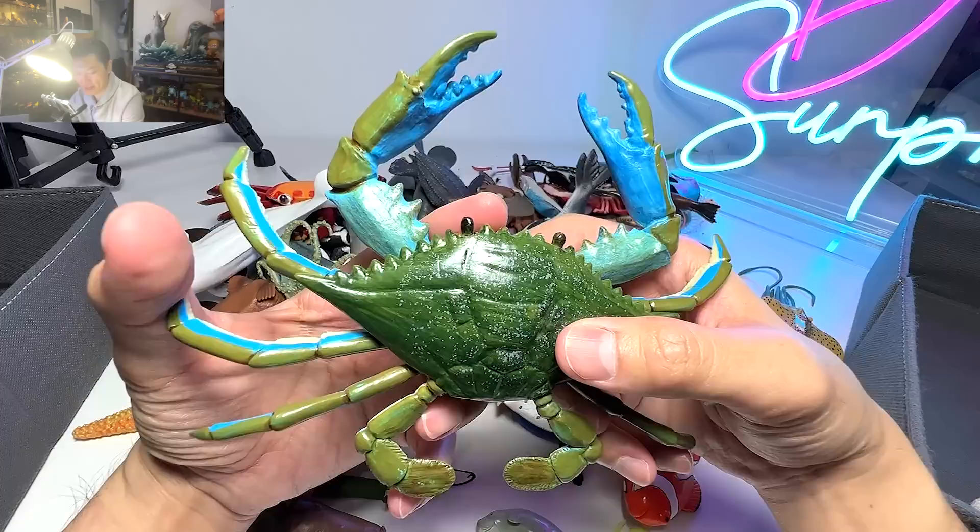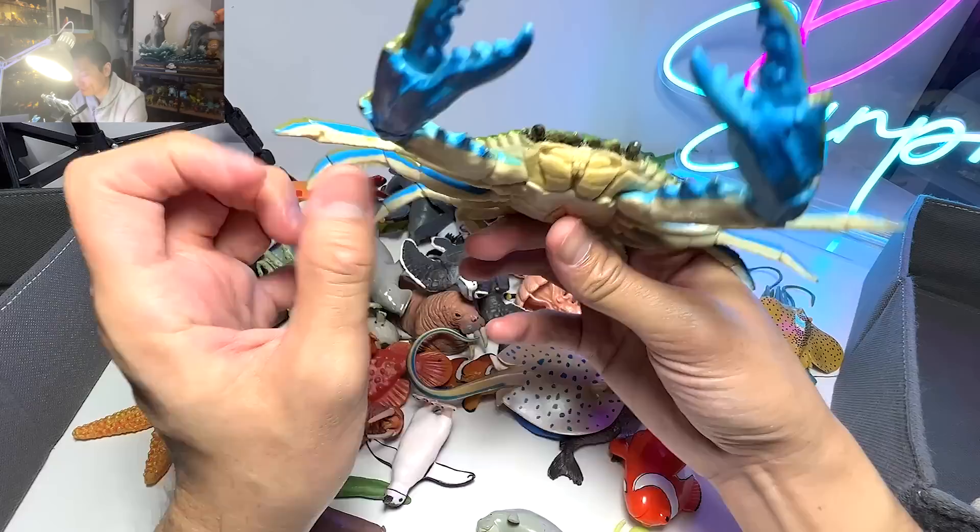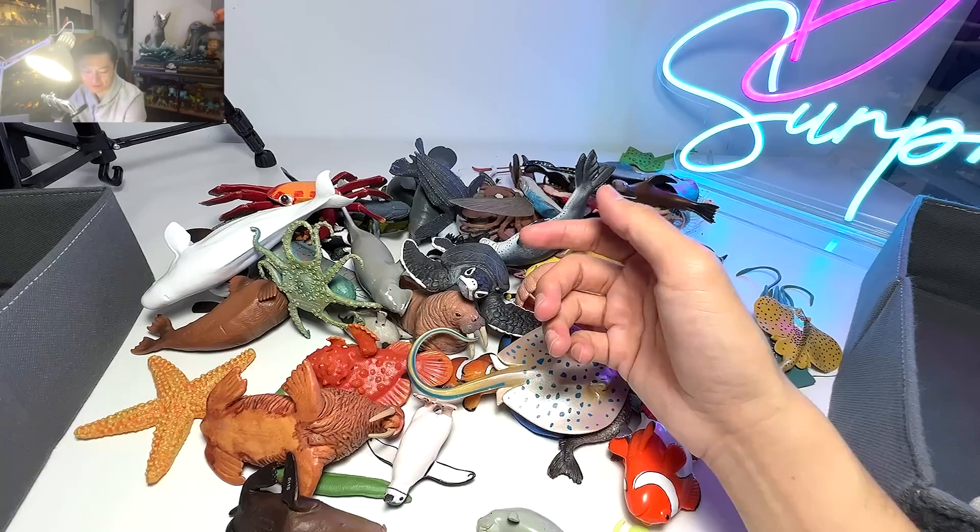This one right here is actually a blue crab. And do you guys know that crabs, they do not have teeth in their mouth? The teeth are actually in their stomach, which is very, very interesting.